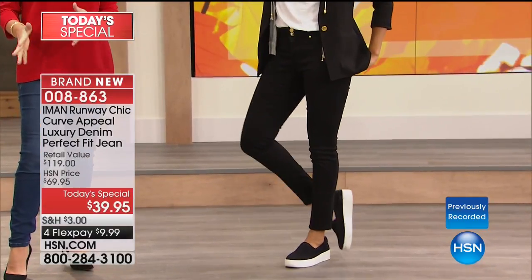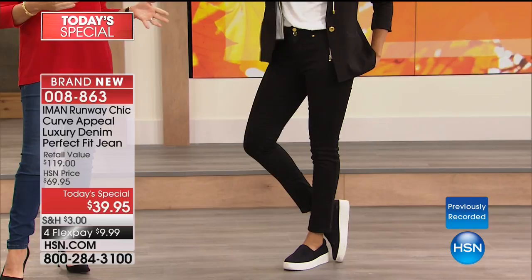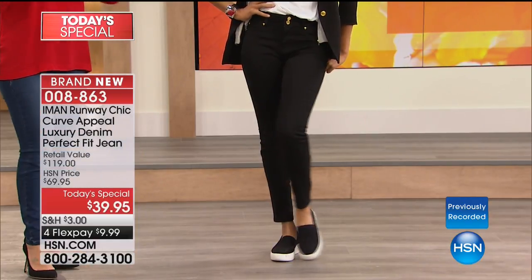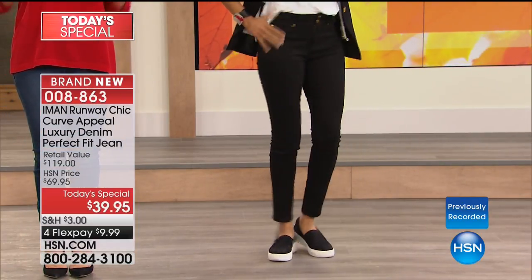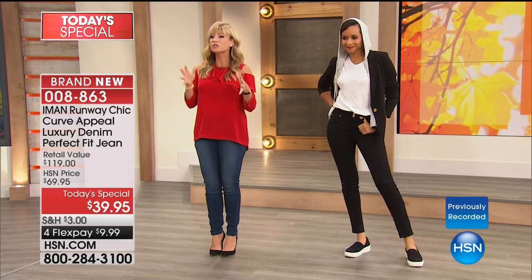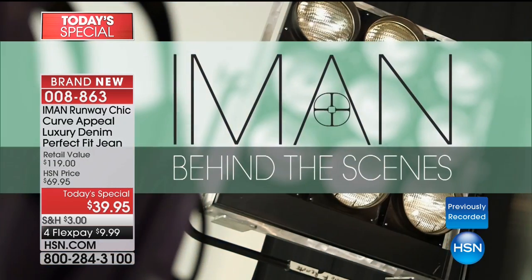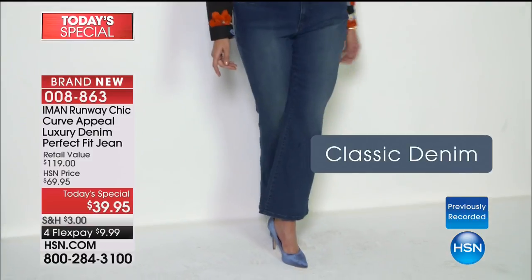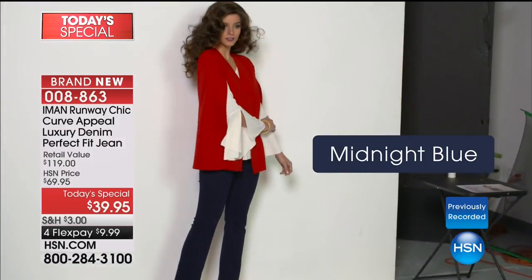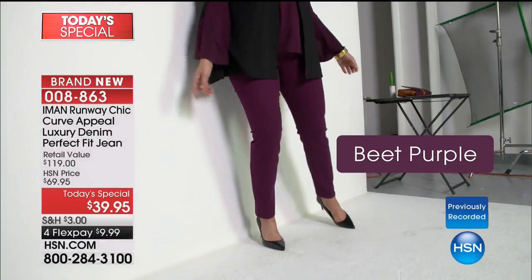With this black denim you have freedom of movement — it's not grabbing anywhere, but there is a whole support system working for you 24 hours a day, seven days a week. The tummy panel inside is a $120 value in this denim jean. It's $39.95 — Iman's only today special for denim for the entire year, and it's a world launch. Skinny straight or flared boot cut — the softest denim you've ever felt, almost like silk and cashmere. Year-round wear.